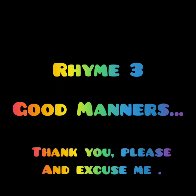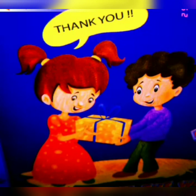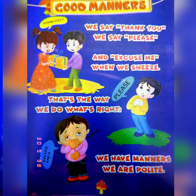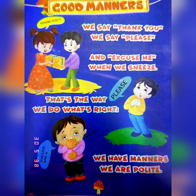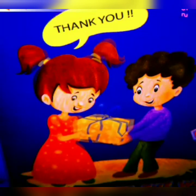Let's come to the last rhyme for today's class — Good Manners. In this, you will learn three golden words: Thank you, please and excuse me. Thank you, please and excuse me when we sneeze. That's the way we do what's right. We have manners. We are polite. We have manners. We have manners.